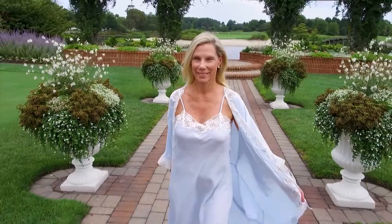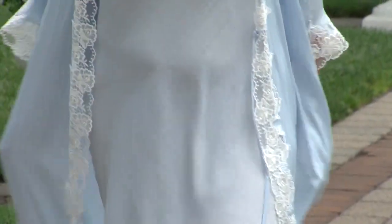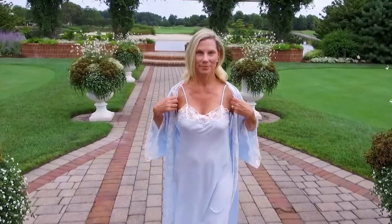Bethany will have pleasant dreams in this lovely nightgown and robe from Eileen West, a heritage brand of romantic sleepwear that combines exquisite detail with luxurious comfort and is inspired by the beauty of nature.